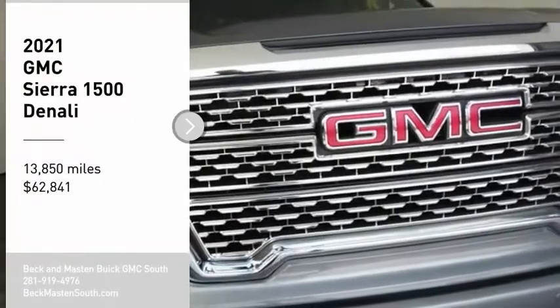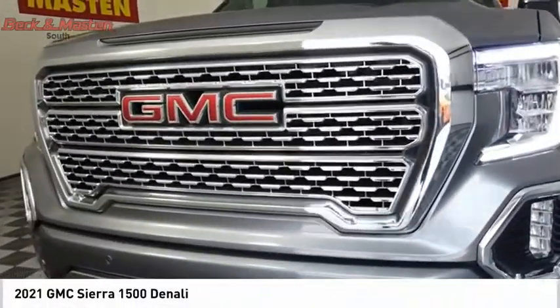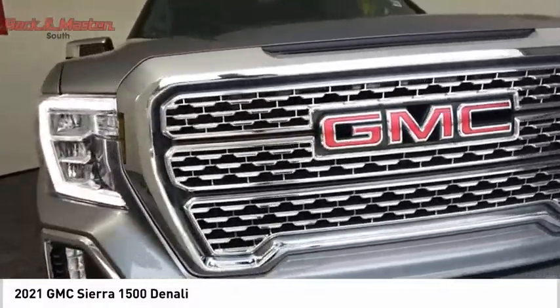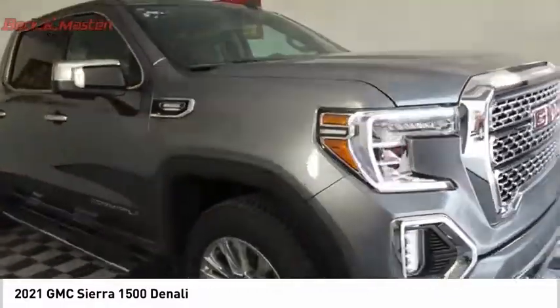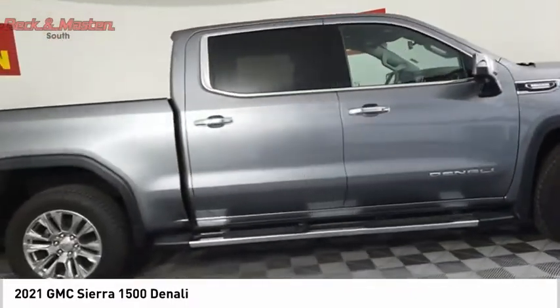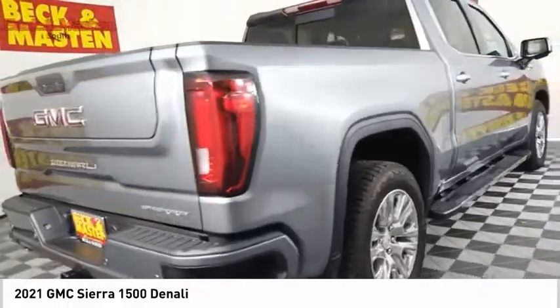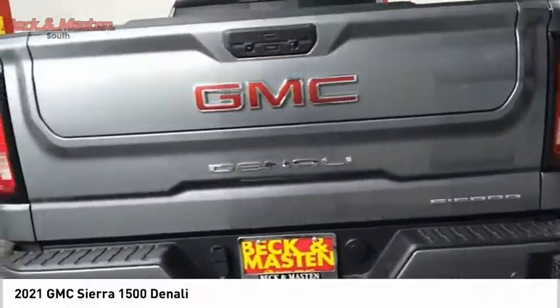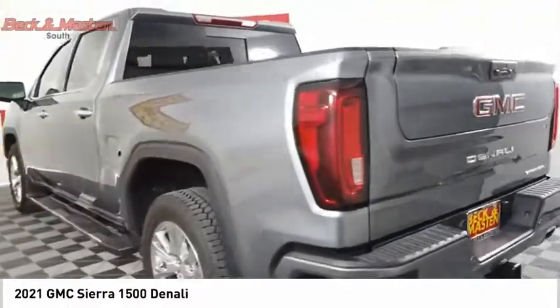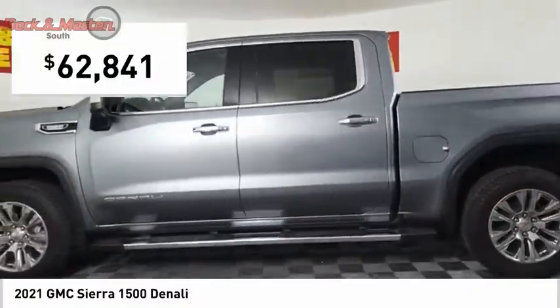We are pleased to show you the 2021 Sierra 1500. The GMC Sierra is a full-size pickup with all the functionality you could expect. With multiple trim levels, the GMC Sierra provides a wide range of features for you to enjoy. Power and advanced technology can both be found in this fantastic truck, and it is priced below $65,000.